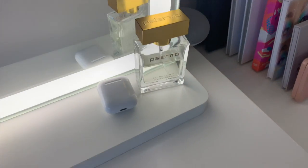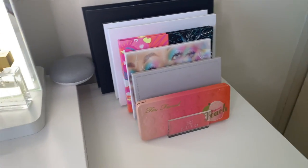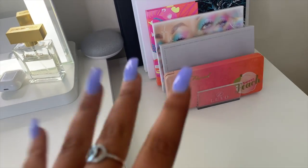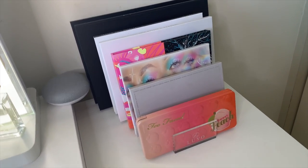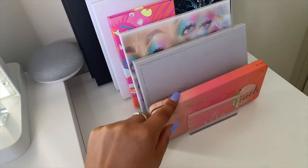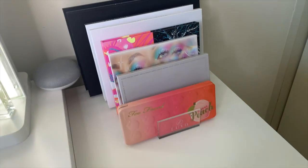Over here I have my perfume and my AirPods, then my Google Home Mini which I just popped there. Over here I have some of my palettes — the ones I use the most — and this little holder is from Luvo. It has little compartments for all your palettes, which is really great.